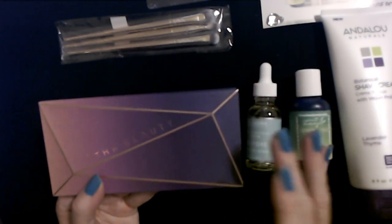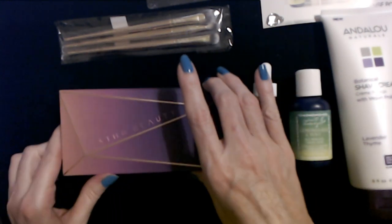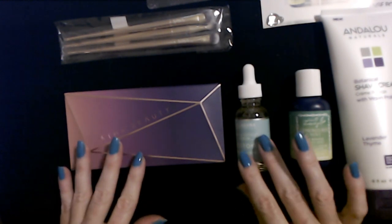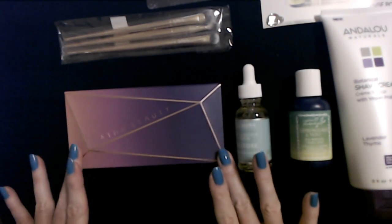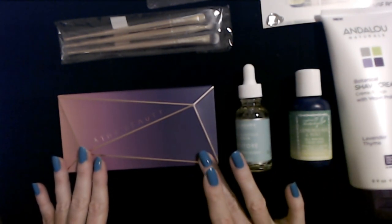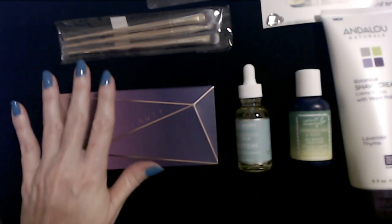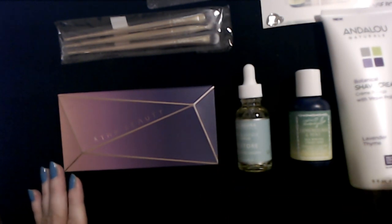I've learned recently about a women's shelter in a nearby town that has just opened — it's the first and only shelter in that town. So I think I'm going to go through some things I have and take some stuff to them as a donation. I might take this palette and some other things to them — they're looking for any and every type of donation.